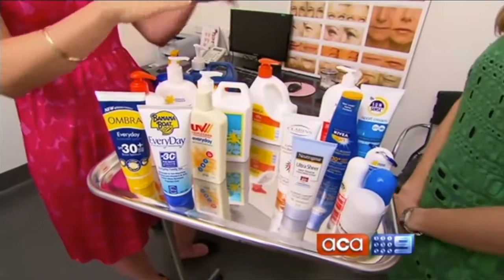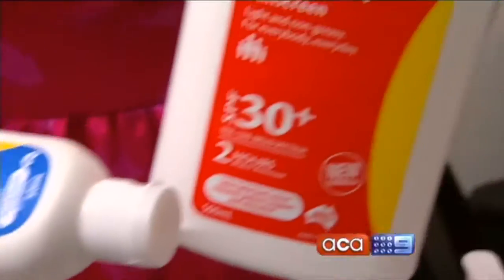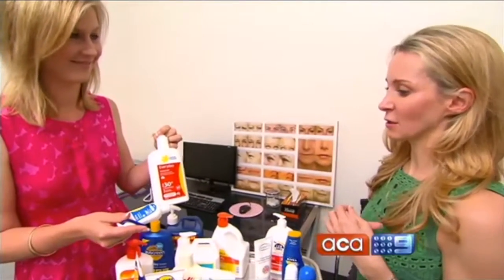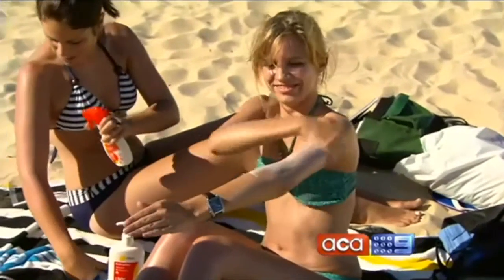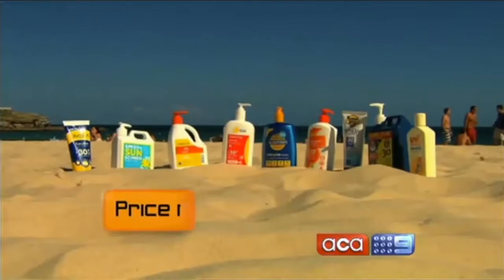We've bought more than a dozen leading brands for dermatologist Natasha Cook to examine, compare and rank. It's really hard to know, isn't it? It's confusing and it's a whole industry. Sunscreen technology is very tricky and constantly changing. They all provide good, safe coverage, but Natasha admits some are slightly better than others. She divides them into two groups.